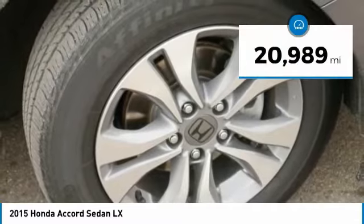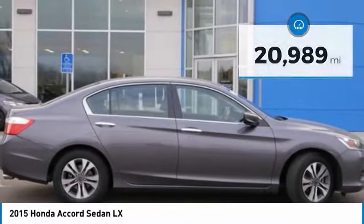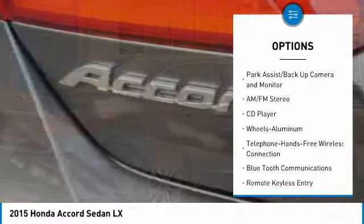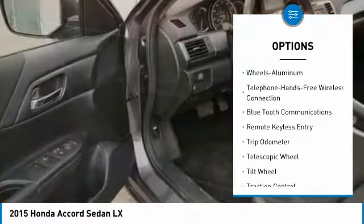This vehicle has less than 25,000 miles. Here are some of this vehicle's great options: traction control, anti-lock brakes, air conditioning, Bluetooth wireless data link for hands-free phone.